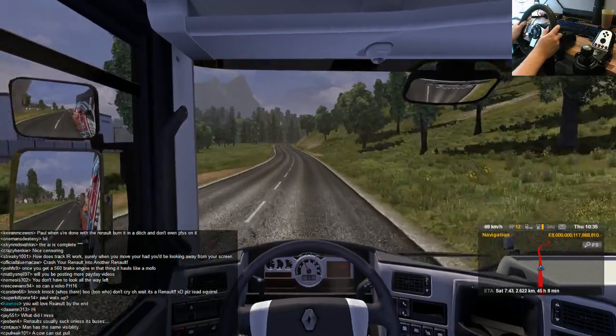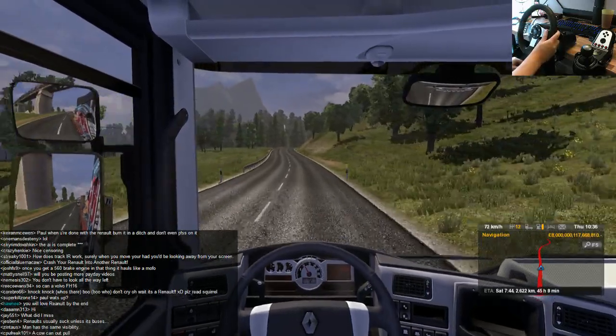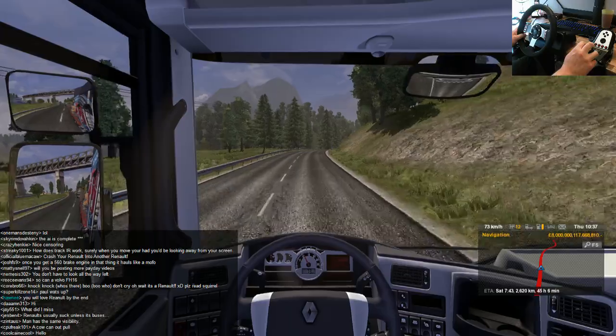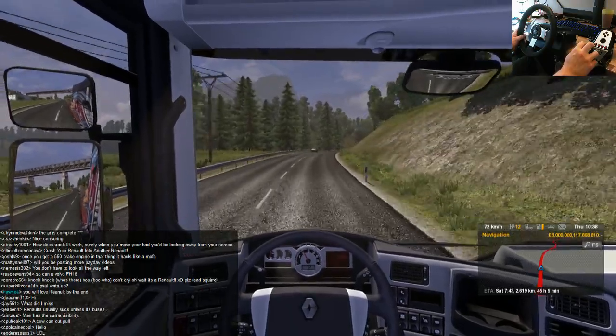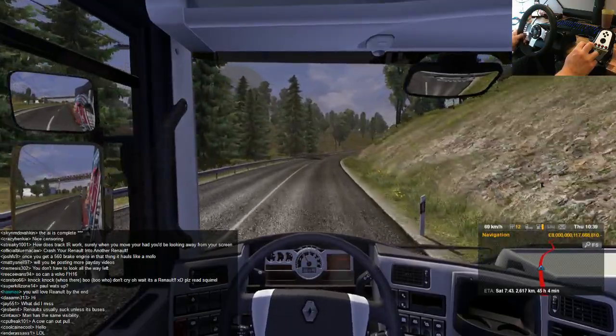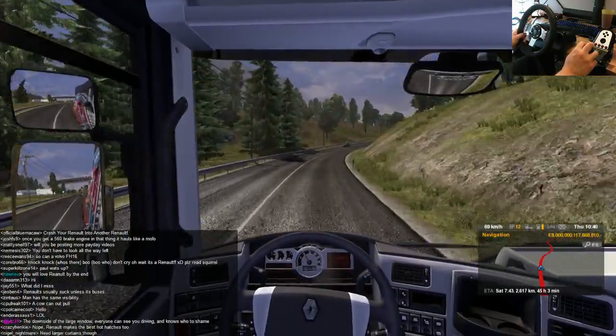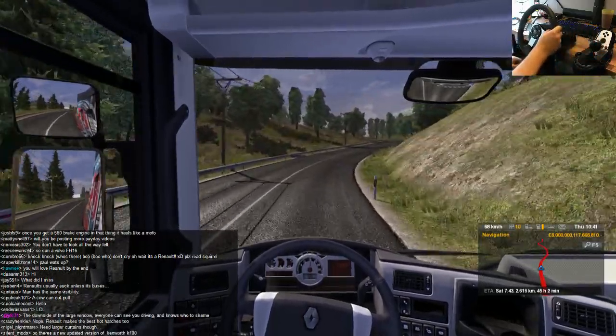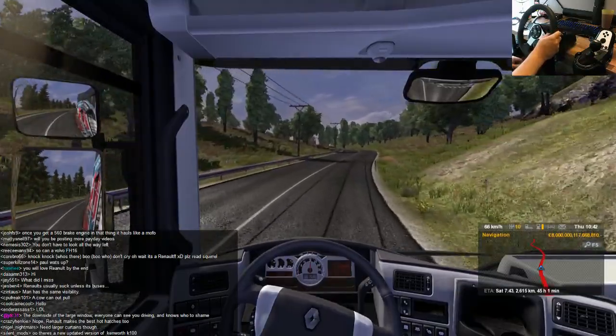What did you miss? You missed me visiting the Renault dealer and customising a Route 66 paint job. Does the MAN truck have the same visibility? It doesn't look as high. I'm having to drop to 10th already — there's no torque in this engine.